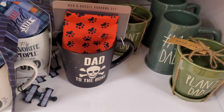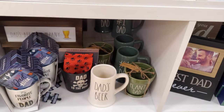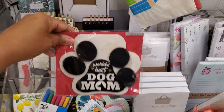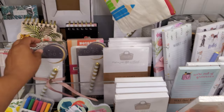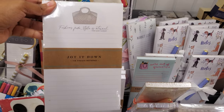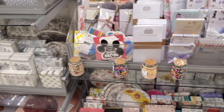It's a mug and doggy bandana set. We have Plant Dad — that's a new one, I haven't seen plant dad before. This one says Dog Mom. Nothing too new in stationary — jot it down, a lot of to-do lists, nothing too fascinating here.